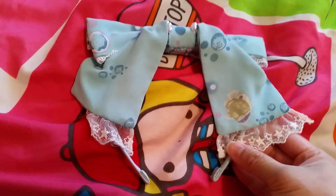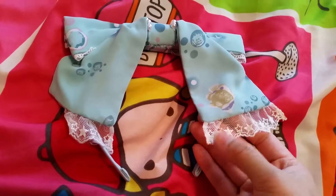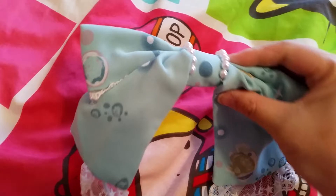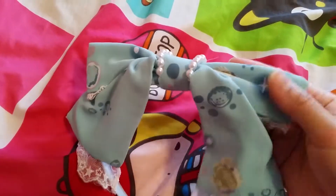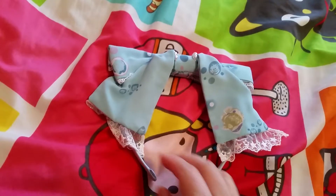Since this is a special set, it comes with a head bow. This is the head bow — it has stars in the lace and pearls here. I got this in mint.